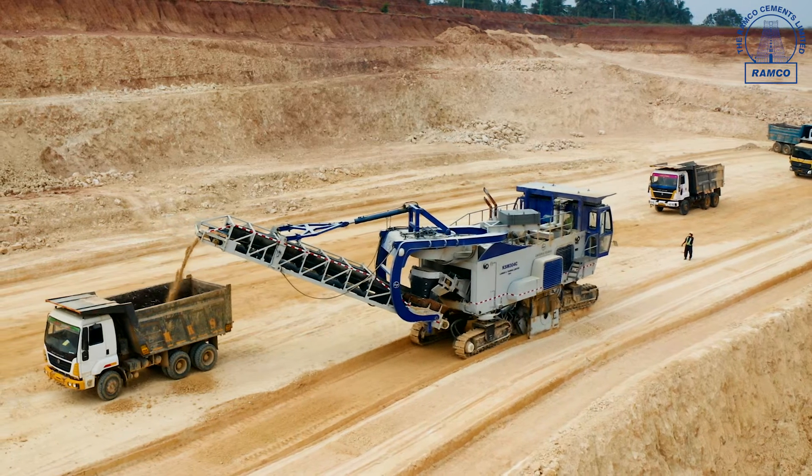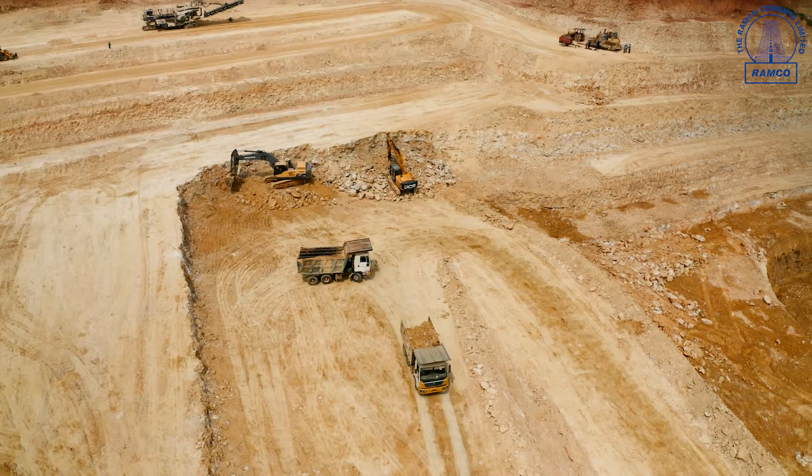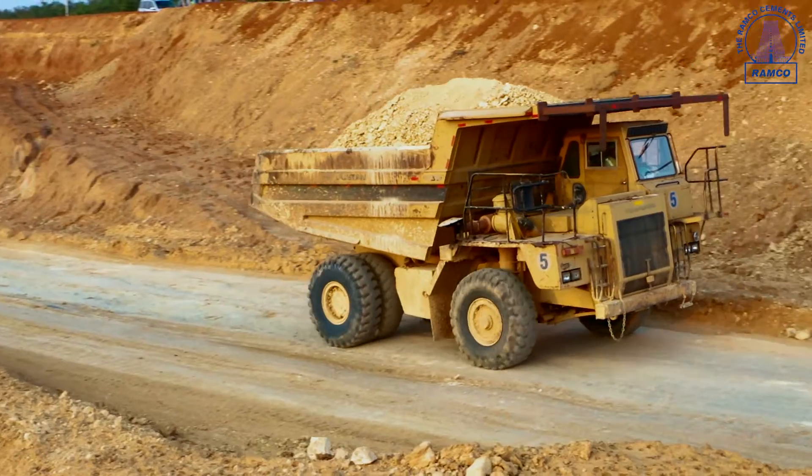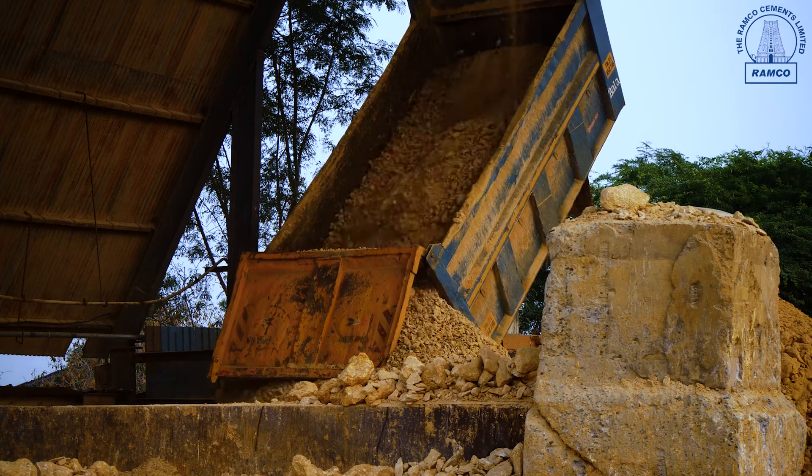The limestone extracted from mines is transported through tippers and dumpers to the dump hopper for crushing. In this dump hopper, we have a water spray system for a dust-free atmosphere. In this crushing section,